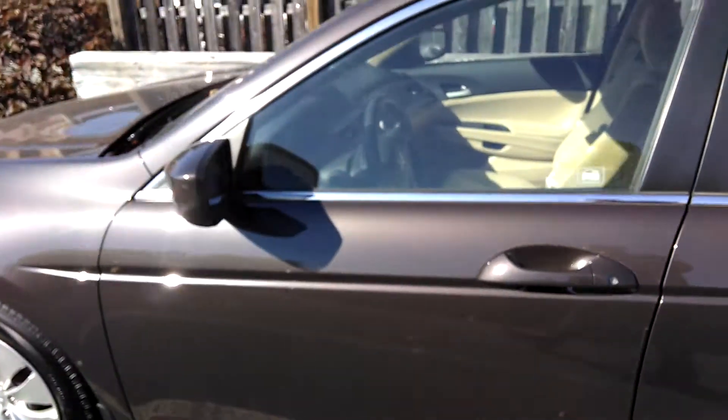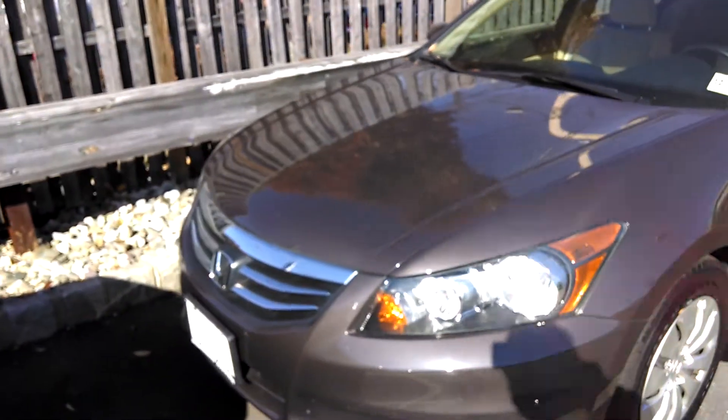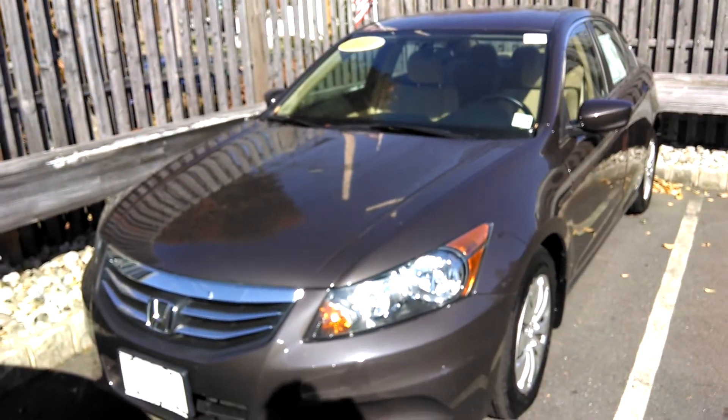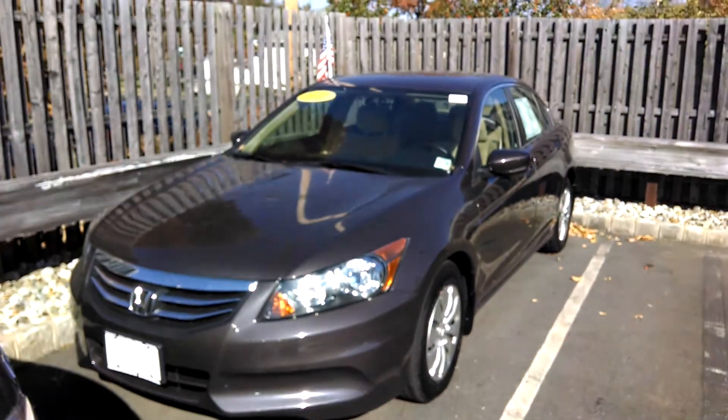Again, this is Madison Honda at 280 Main Street in Madison, New Jersey 07940. My name again is Brian Teixeira, extension 6048. If you have any questions, feel free to give me a call. Have a great day.